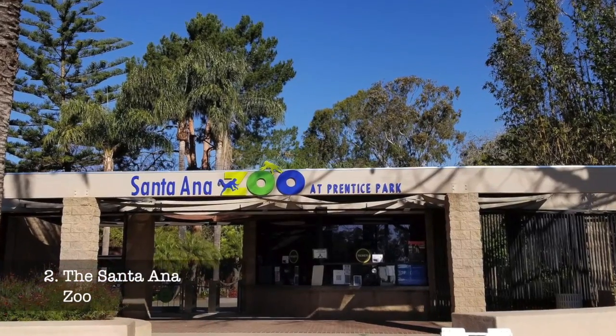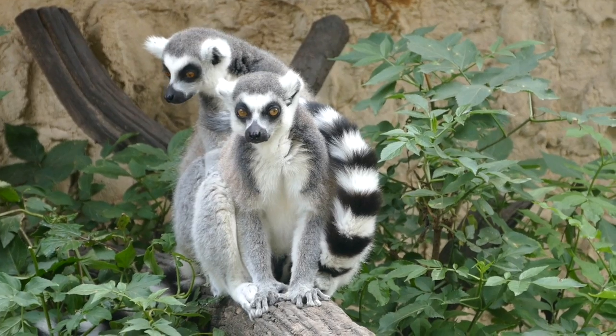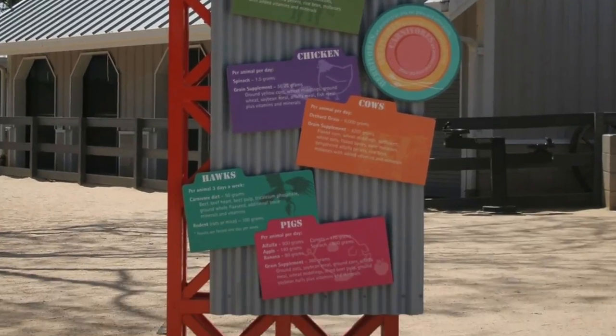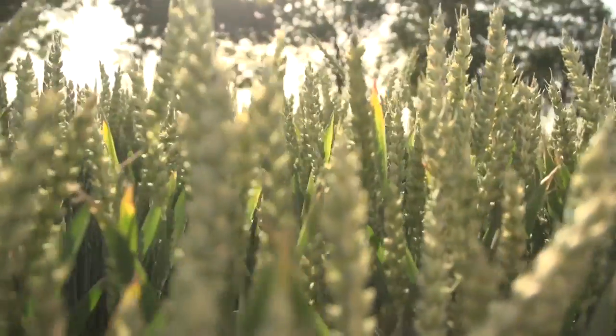At number two, we have the Santa Ana Zoo. The zoo is renowned for its exceptional commitment to primate species, housing over 50 different types from around the globe. There's also an opportunity to journey through the Crean Family Farm, a mini-representation of an early 20th-century farm.